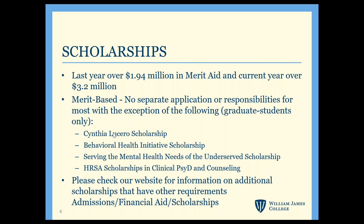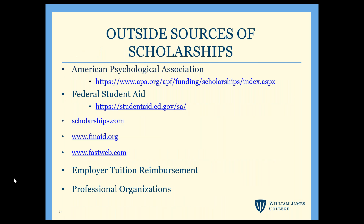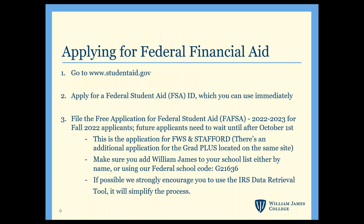This slide has some sites you can go to look for outside scholarships that might be available, but unfortunately they're kind of limited at the graduate level. If we do hear of any that pertain to our student body, I'll let you know through email.